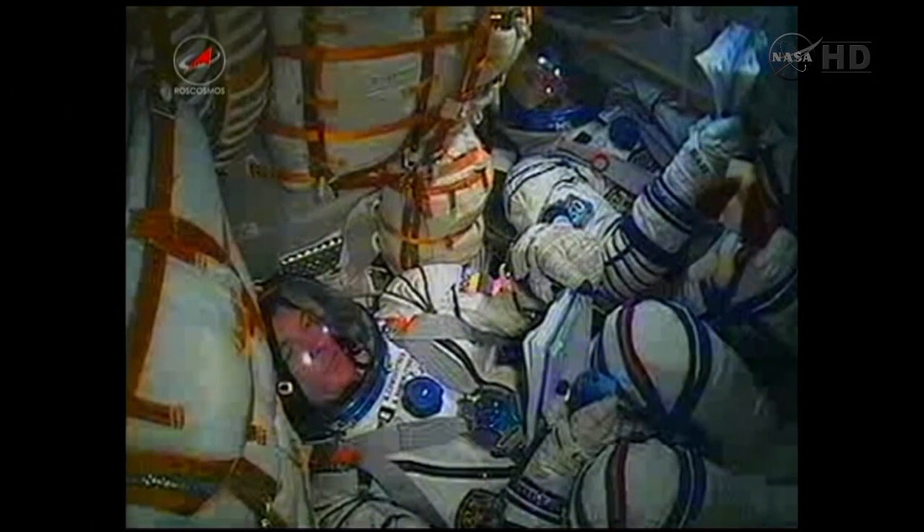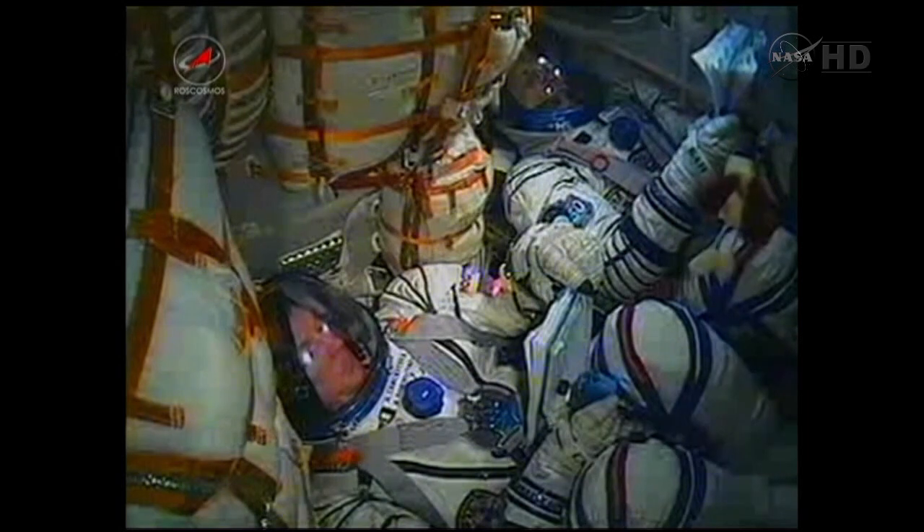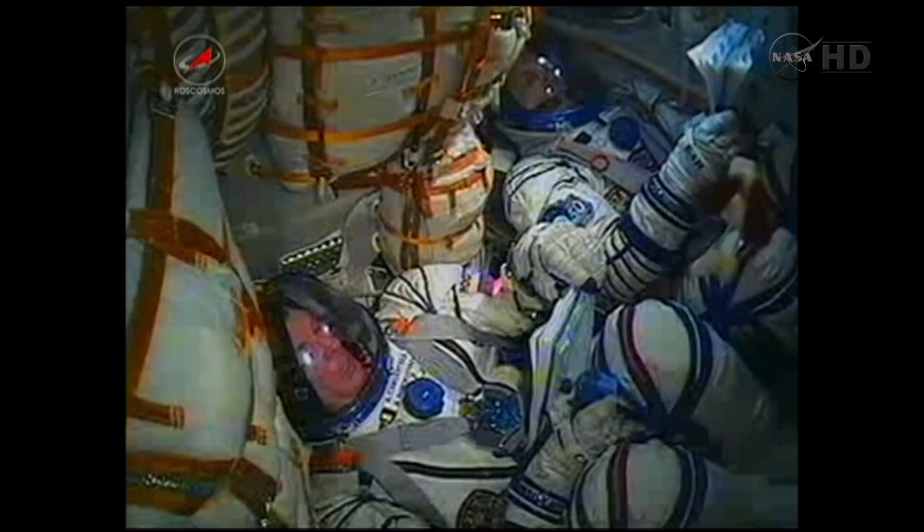Now 2 minutes and 20 seconds into its flight. 140 seconds in flight. 150 seconds. You hear inside the capsule as the crew is making their way into orbit.